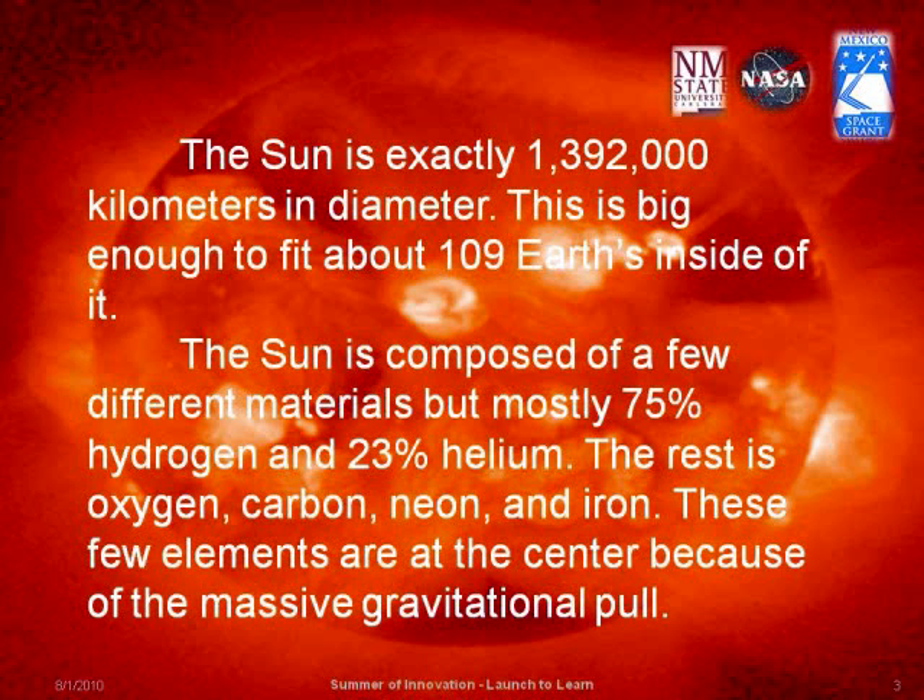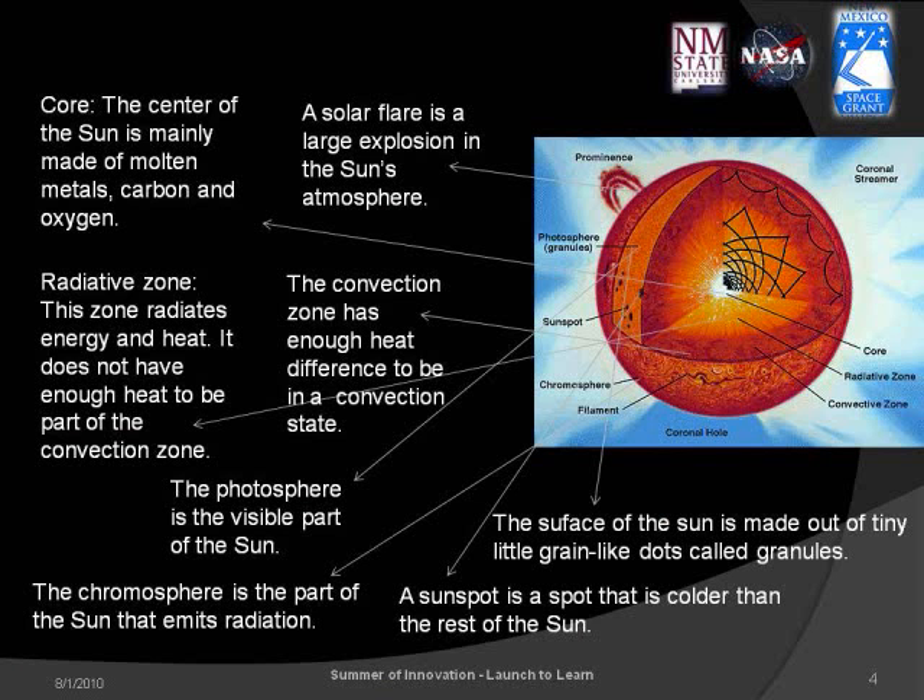These elements are pulled to the center core by the sun's massive gravity. The sun consists of many layers. The chromosphere and the photosphere are at or near the surface. The convection zone is deeper and the radiative zone is near the core. Together they make up the sun's system of fusion that gives us light and heat, and emits massive amounts of ionizing radiation.